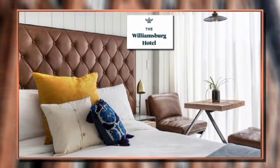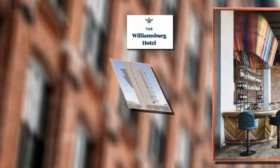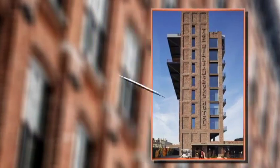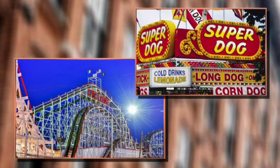Located in prime North Brooklyn, this chic hotel features a newly-opened American Bistro and rooms with floor-to-ceiling windows for incredible views. Daily breakfast is included. Plus, ride thrilling roller coasters and enjoy world-famous hot dogs with two unlimited ride passes to the amusement park.